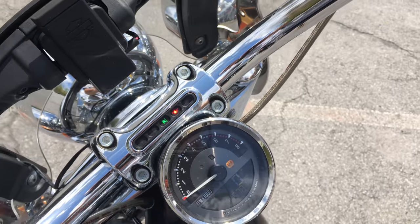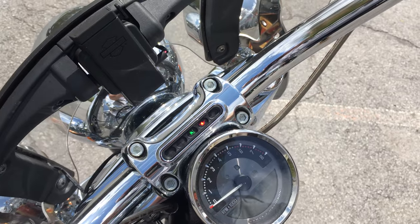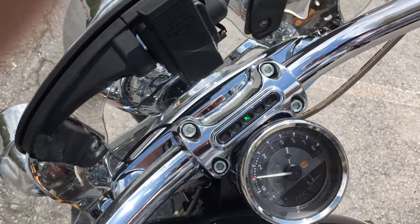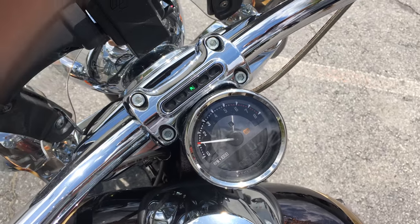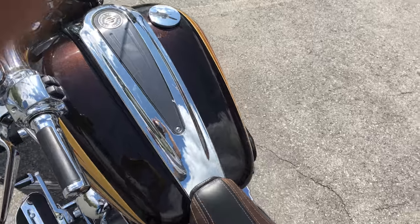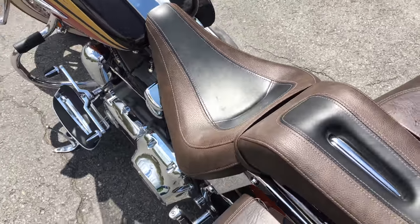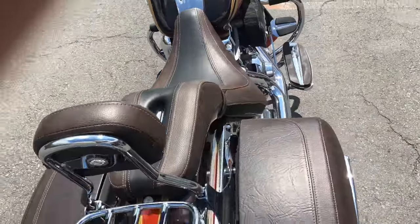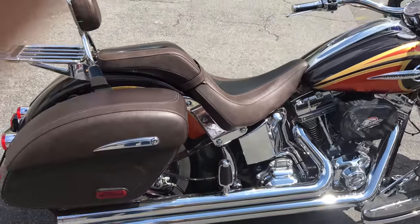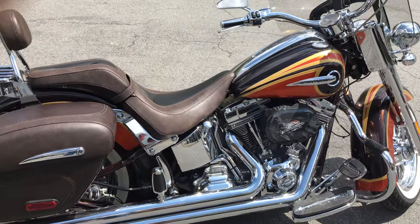5,781 miles. You could just feel the power when you start it. 2014, beautiful paint, great seat on it — you just don't find them like this. Matter of fact, Cody's here and he's gonna take it for a little ride. I want you to hear these pipes as he goes by.